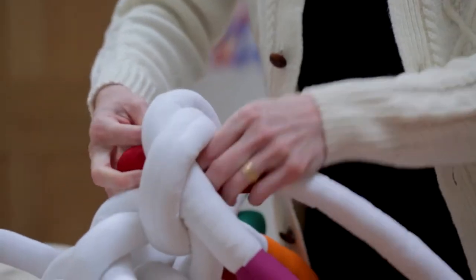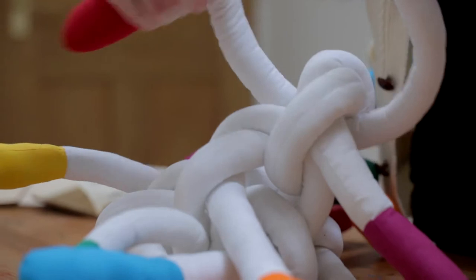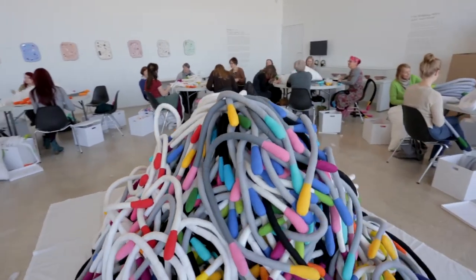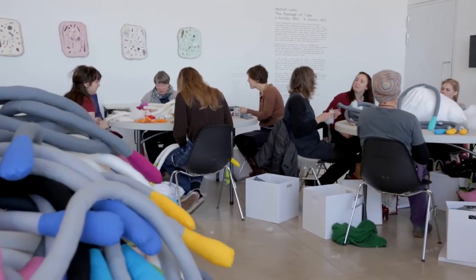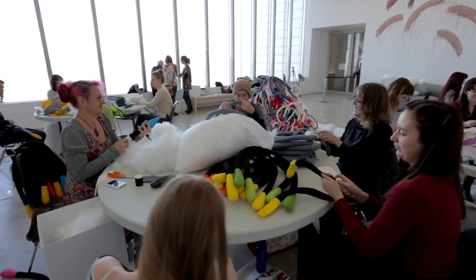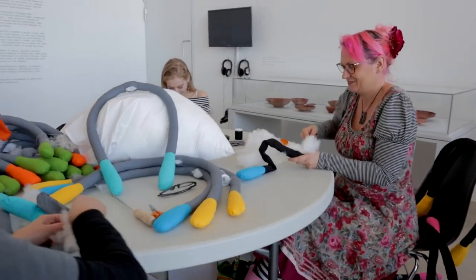This piece has 2,000 elements and instead of making it all myself, I have 20 assistants from the area of Margate who have helped me to make it. Through the gallery we advertised for people who would be prepared to make things at home.